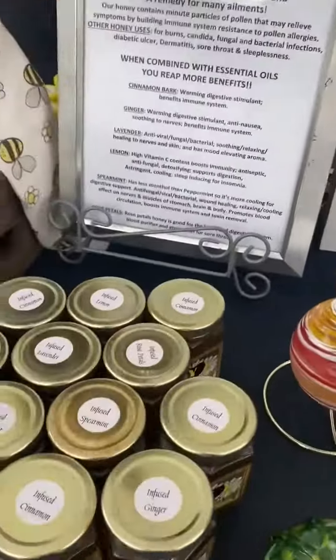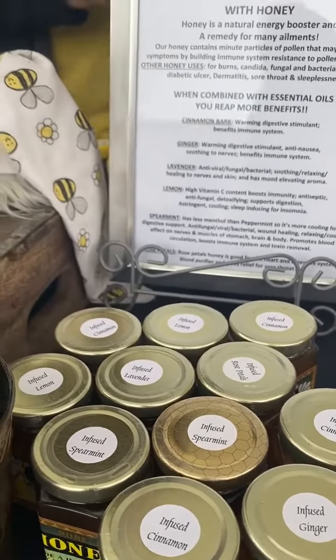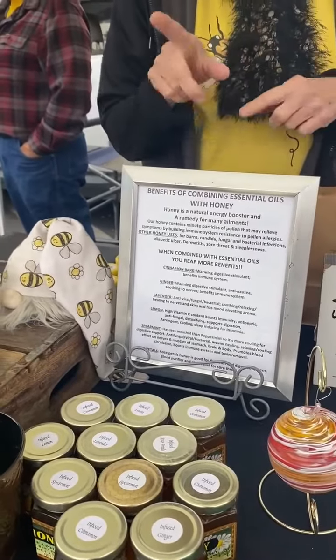Here are all your wonderful fused honeys. I just had the spearmint one — it was fabulous! And you do these yourself? We have lavender, lemon, spearmint, cinnamon, ginger, and rose petal.